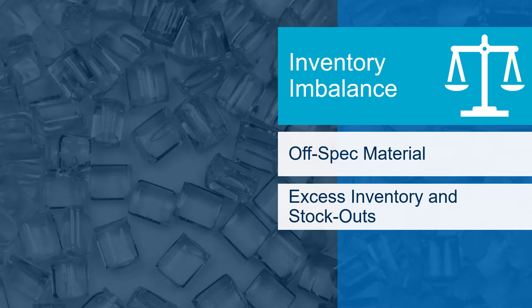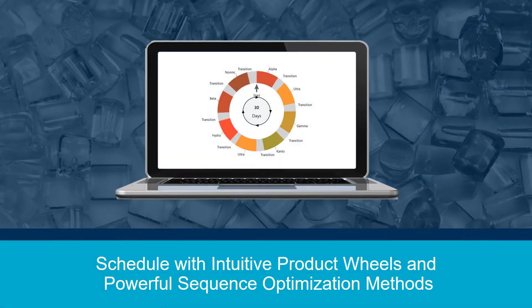Now that we have laid out a few of the barriers to effective polymer scheduling, what can be done to address these pain points? With Aspen Plant Scheduler, schedulers can effectively overcome these challenges while reducing scheduling-related costs associated with operations, inventory holding, and transitions by up to 45% using the built-in, polymer-specific scheduling capabilities.